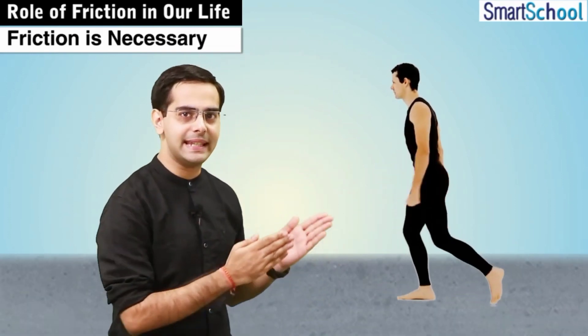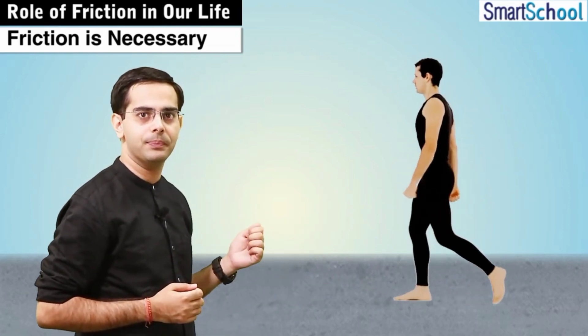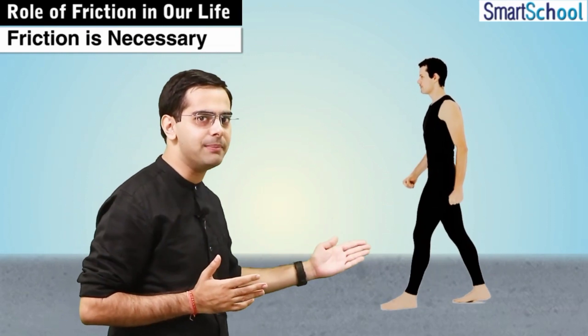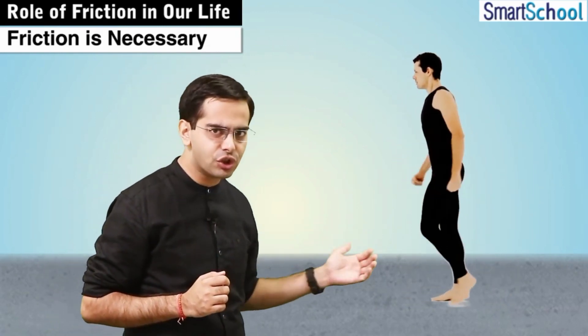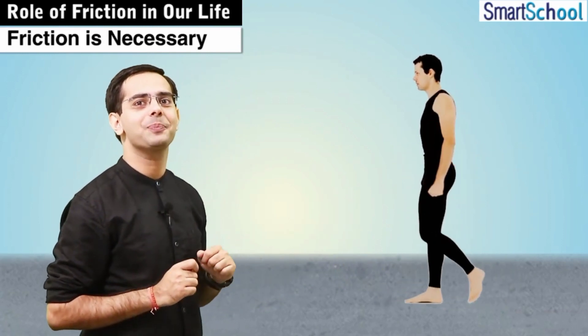As you can see here, there is a person who's walking on the ground. So which external force helps him to move? And does he really need any friction to walk? Let us see the mechanism which is involved in walking.